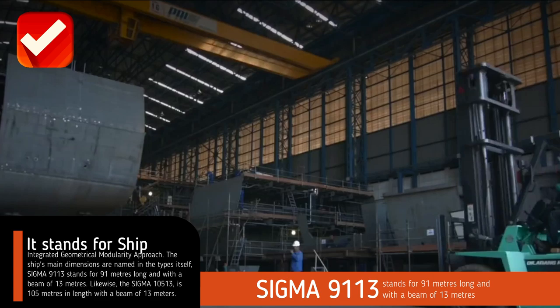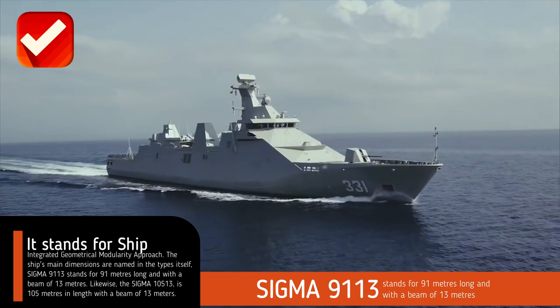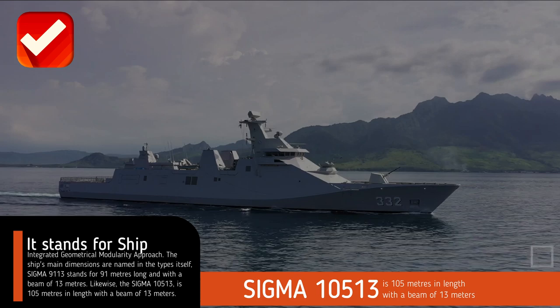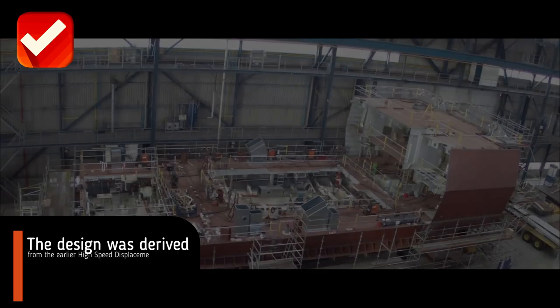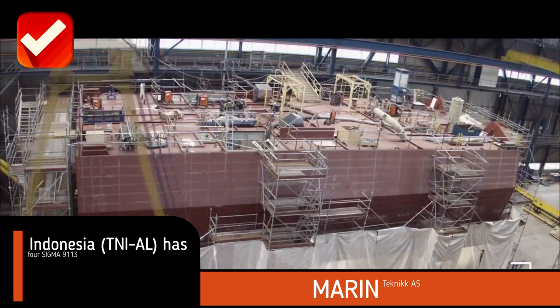The ship's main dimensions are named in the types itself. SIGMA 9113 stands for 91 meters long with a beam of 13 meters. Likewise, the SIGMA 10513 is 105 meters in length with a beam of 13 meters. The design was derived from the earlier high-speed displacement hull form by Marine Technics in the 1970s.